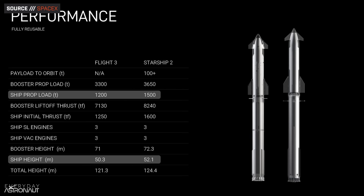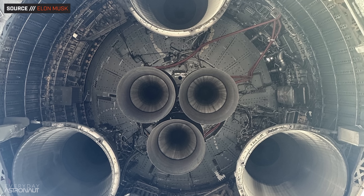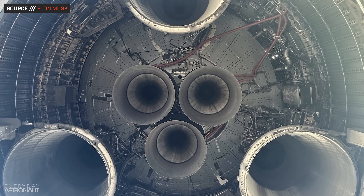They also increased propellant volume by a whopping 25%, which greatly increases the performance capabilities at the sacrifice of payload volume — though there is still no shortage of payload volume compared to other rockets. On the topic of propellant, the propellant feed lines have been vacuum jacketed, preventing boil off of the precious propellant.